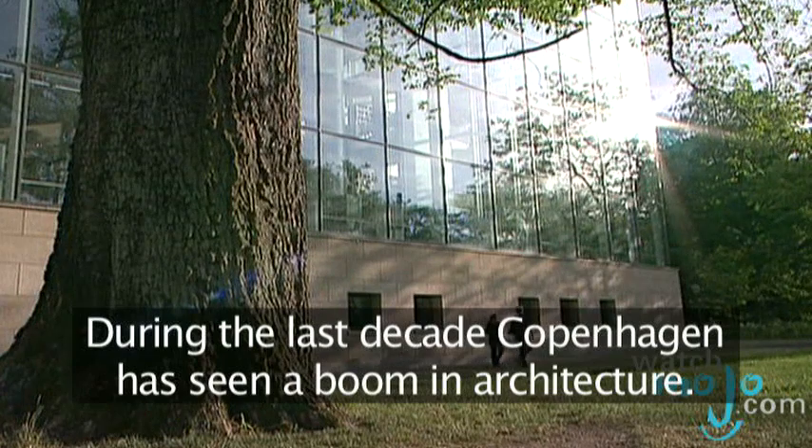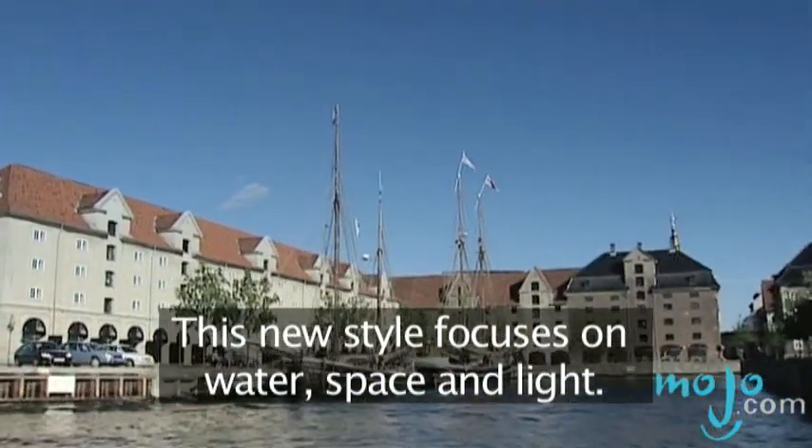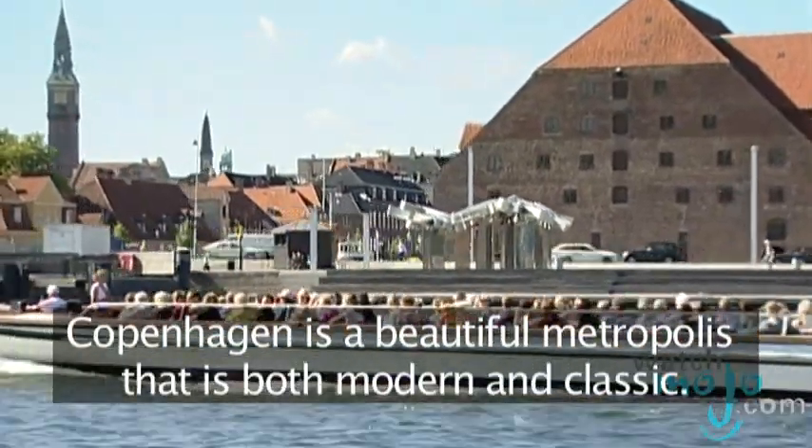During the last decade, Copenhagen has seen a boom in architecture. This new style focuses on water, space and light. Copenhagen is a beautiful metropolis that is both modern and classic.